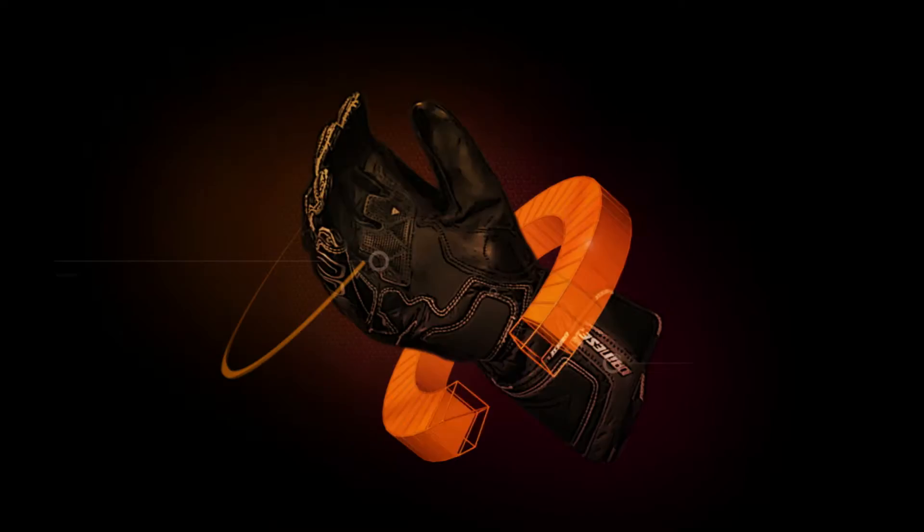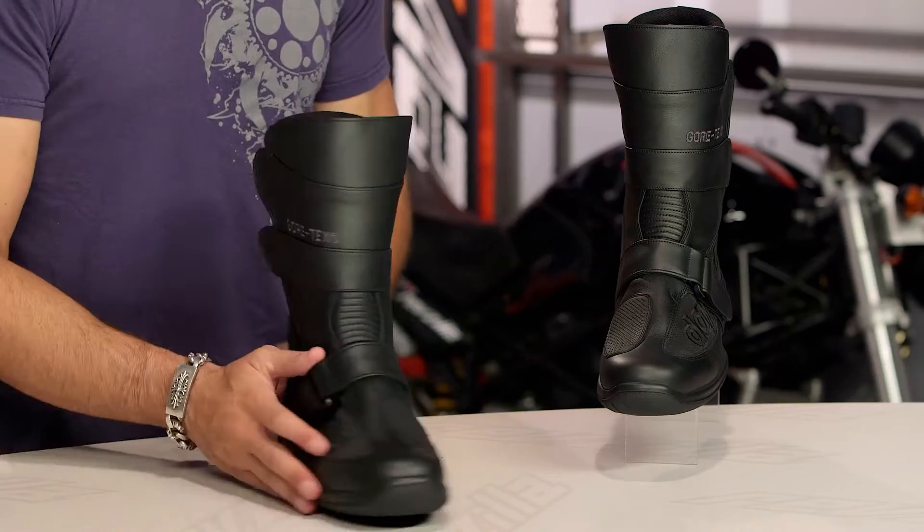Daytona, you're building things that are more universally appealing. We know Daytona — they're handmade, they're from Bavaria, and all they do is the highest-end touring boots in the world. This is the new Bird-It, and it's coming in the mid-$300 range, a little bit more attainable from a price standpoint.